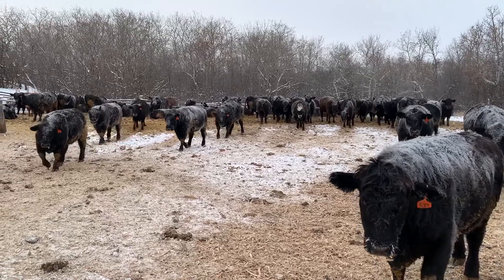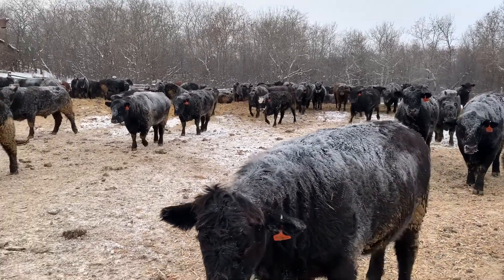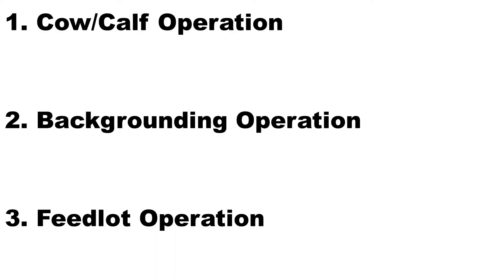A heifer is typically ready to market around 1,450 pounds, and a steer of this size is about 1,500 to 1,550 pounds, but it can vary depending on their size and conformation. Now what our farm does is combine these operations on a small scale where one enterprise works in conjunction with another.